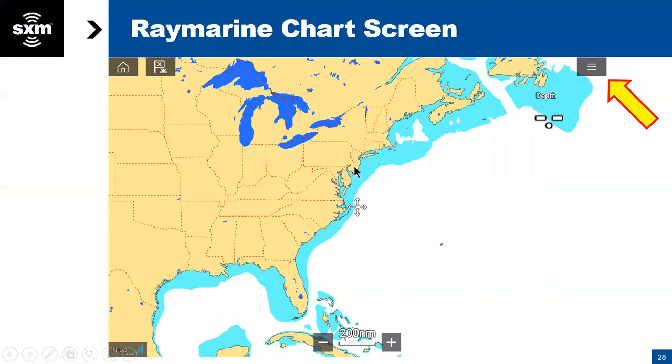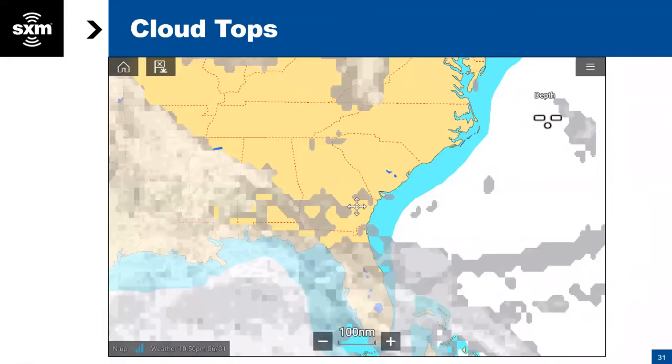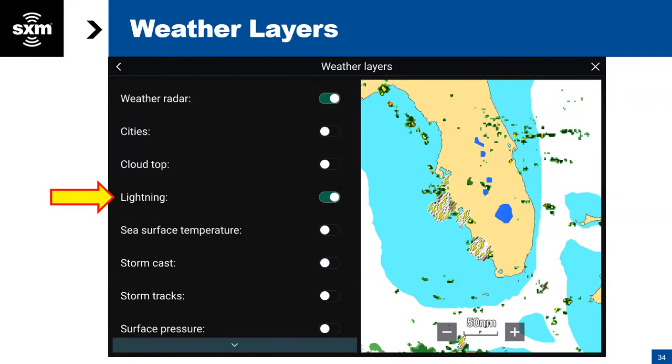Next from the layers is cloud tops, sometimes referred to as satellite mosaic. It's the image of the clouds, and you can see varying shades of gray. You can click on a spot and bring up the weather info, including the height of the top of the cloud. People on the meteorology side of weather like to keep an eye on that.